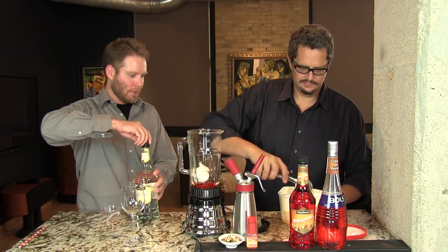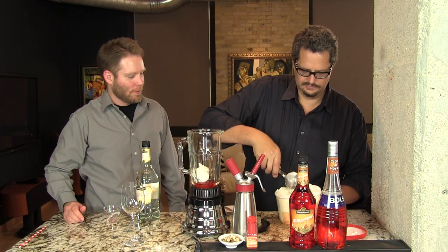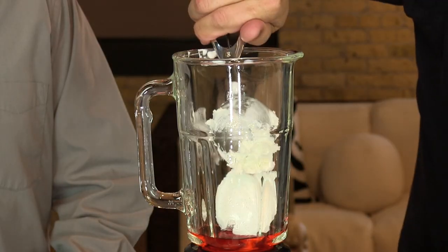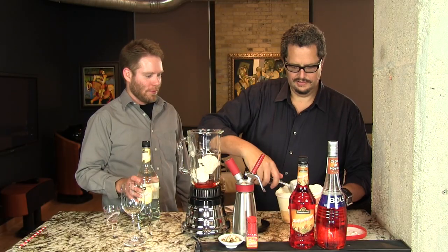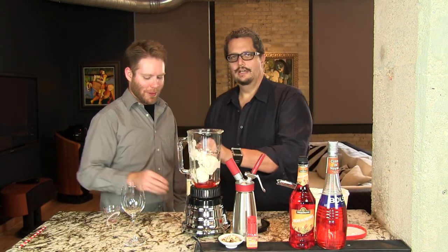One scoop. Two scoops. One more for good measure. And we're just going to blend this until it's smooth.